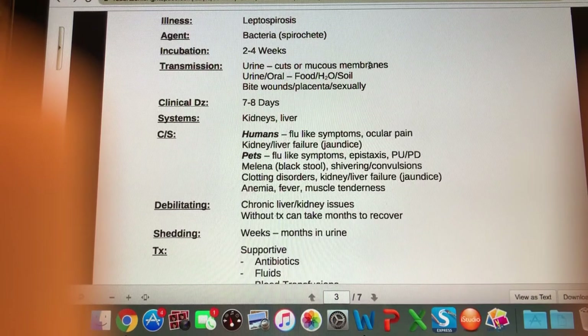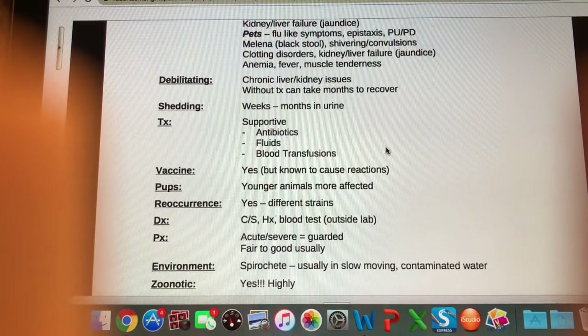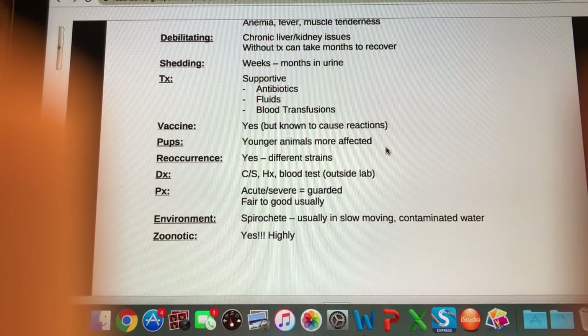Is this debilitating? You can be left with chronic liver and kidney issues. If the animal is not treated it could take months to recover, if at all. They can shed the bacteria in urine for anywhere between weeks and months, so we really want to let owners know to be careful handling anything their animals are urinating in or around, because it is very zoonotic.